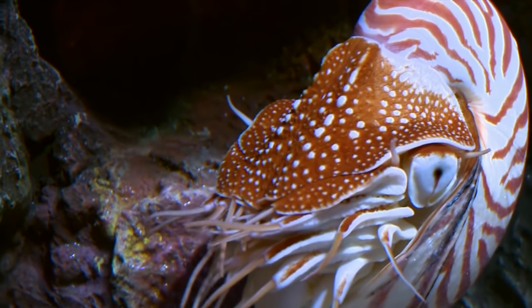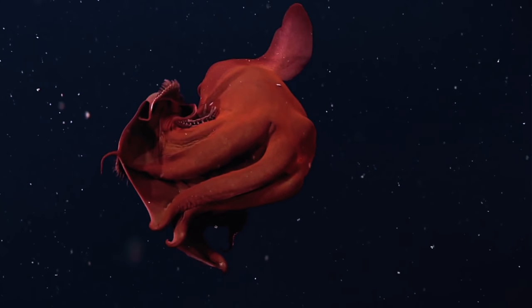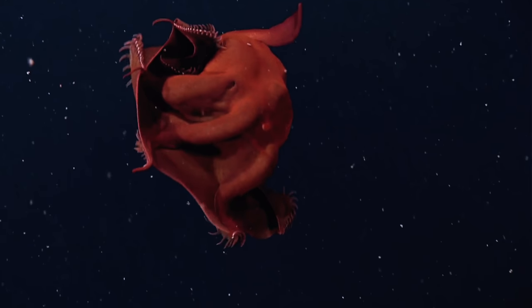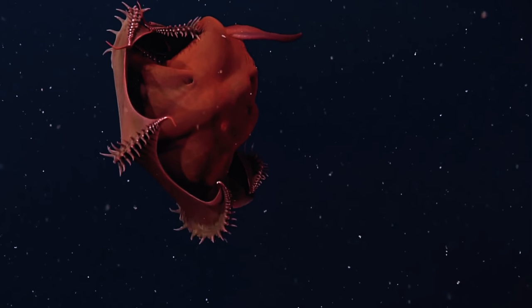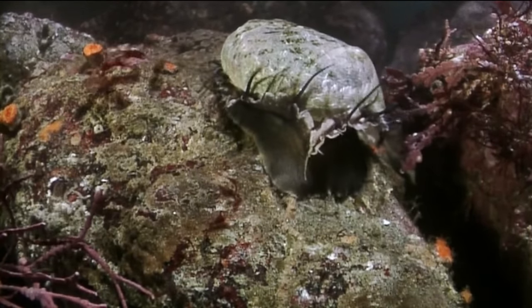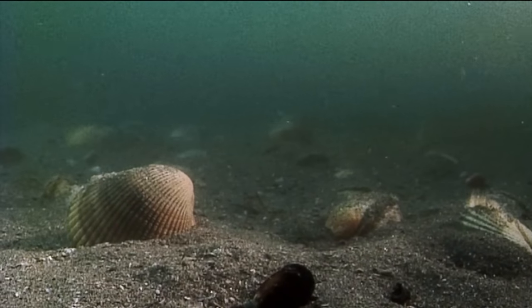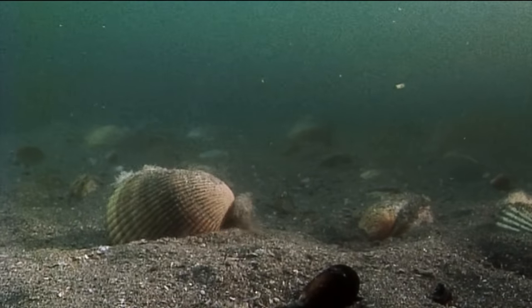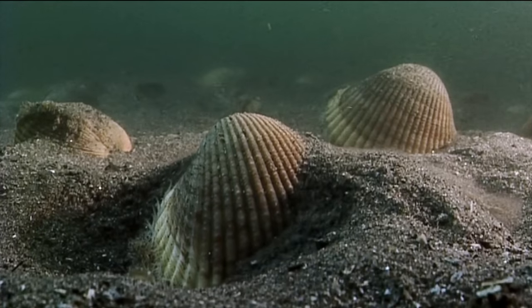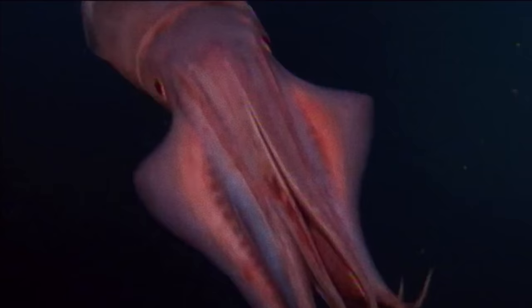There is one phylum of animals that seems to dominate the marine world, inhabiting nearly every ecosystem — from shallow reefs to deep sea vents and the pelagic midwater. The success of mollusks is unparalleled. Nearly 25% of all marine organisms are mollusks, including such oddities as sea snails, nudibranchs, and cephalopods like squid with their specialised tentacles.